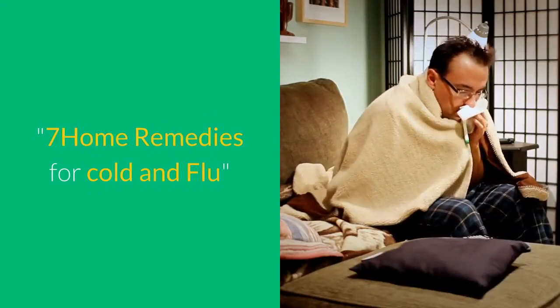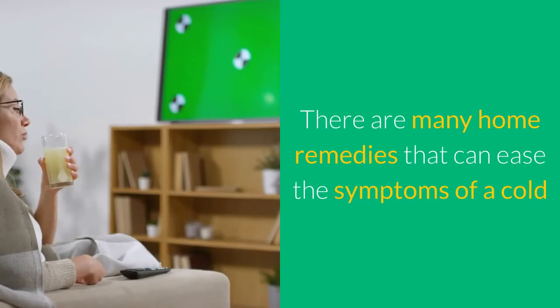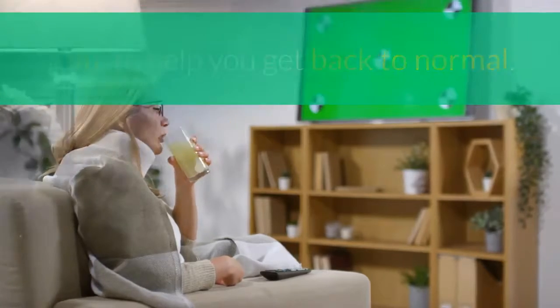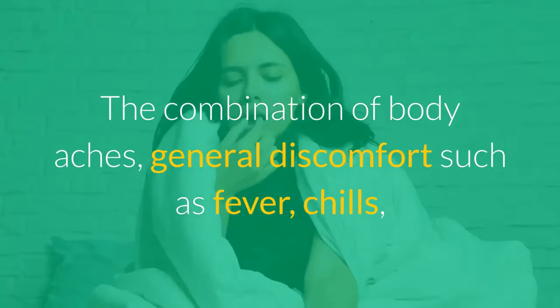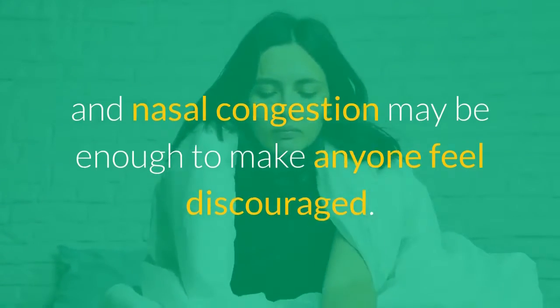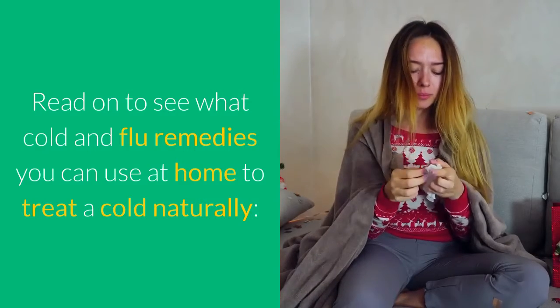How to Treat a Cold Naturally: 7 Home Remedies for Cold and Flu. There are many home remedies that can ease the symptoms of a cold or flu to help you get back to normal. Being sick, even when you are at home in bed, is not fun. The combination of body aches, general discomfort such as fever, chills, and nasal congestion may be enough to make anyone feel discouraged. Read on to see what cold and flu remedies you can use at home to treat a cold naturally.